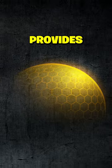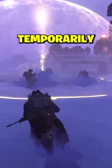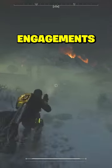The SH-32 Shield Generator Pack provides a defensive bubble, shielding you from the brunt of enemy attacks. When overwhelmed, it temporarily goes offline but quickly reactivates, making it essential for sustained engagements.